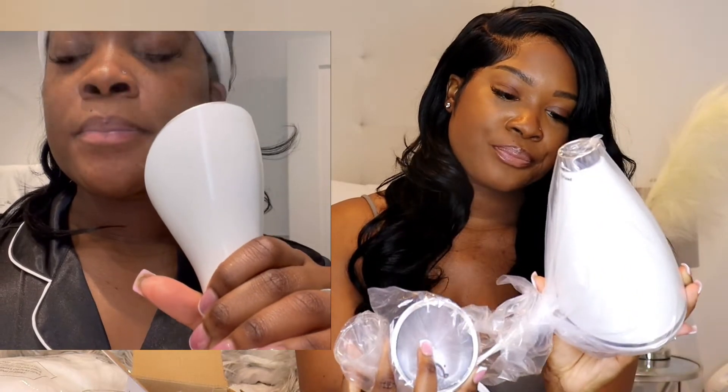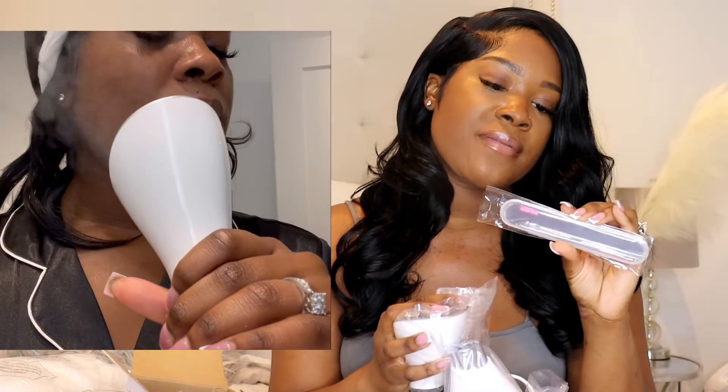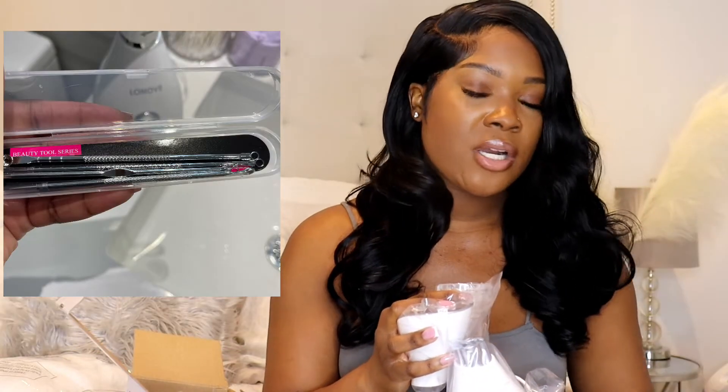The steamer is white and silver; it comes with the base and the head, and a plug — no batteries needed. I'll insert pictures so you guys can see everything hooked up and the tools more clearly. This steamer was pretty affordable — under $40 — and I'll link it down below.